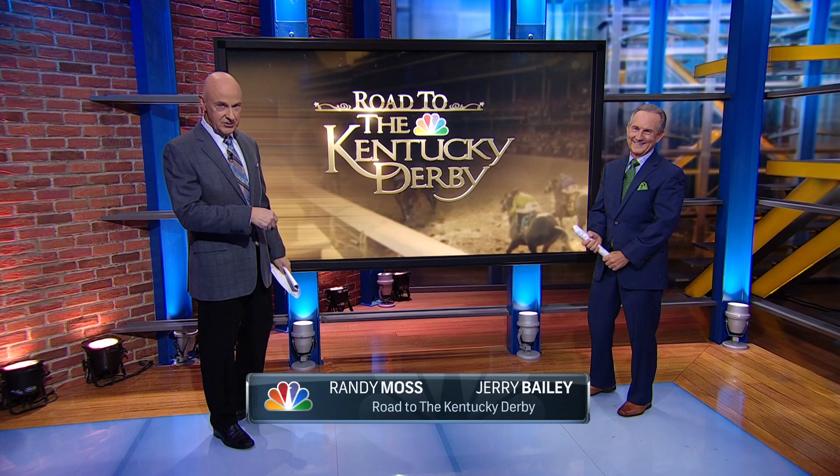Hi, I'm Randy Moss. This is your favorite Hall of Famer, Jerry Bailey. We're actually not on the road — we're standing in a studio — but we're on the road to the Kentucky Derby, technically. Close enough.